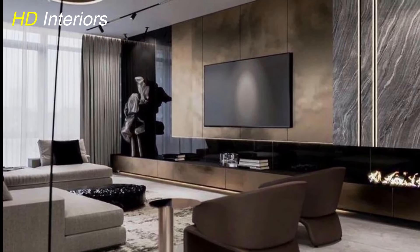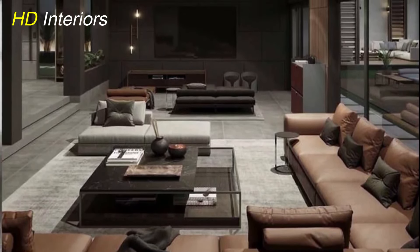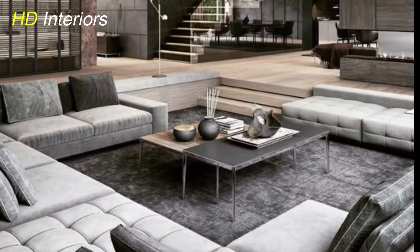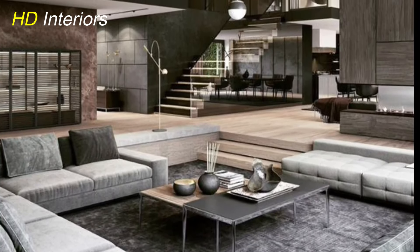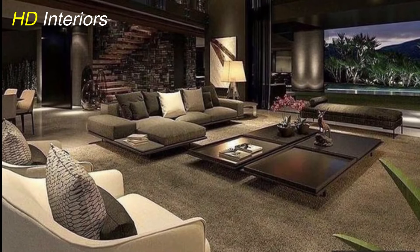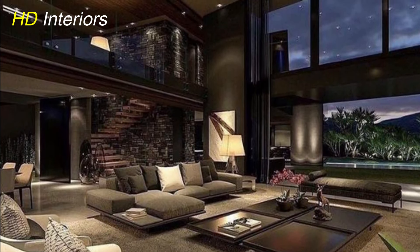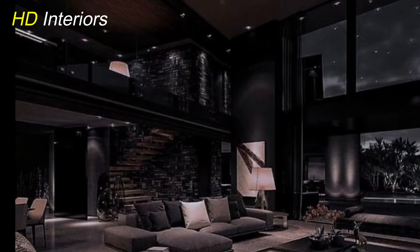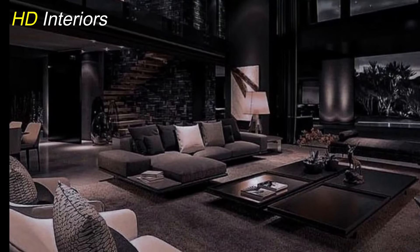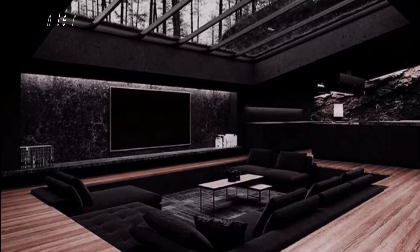Muted pastels bring a serene and calming vibe to your living room decor. Soft shades like blush pink, dusty blue, and mint green create a soothing atmosphere. Incorporate muted pastels through furniture upholstery, throw pillows, and curtains for a subtle yet elegant look. Pair pastel hues with neutral colors like beige, ivory, or gray to maintain balance. Muted pastels are versatile and timeless, ideal for creating a relaxing and inviting living room ambiance.